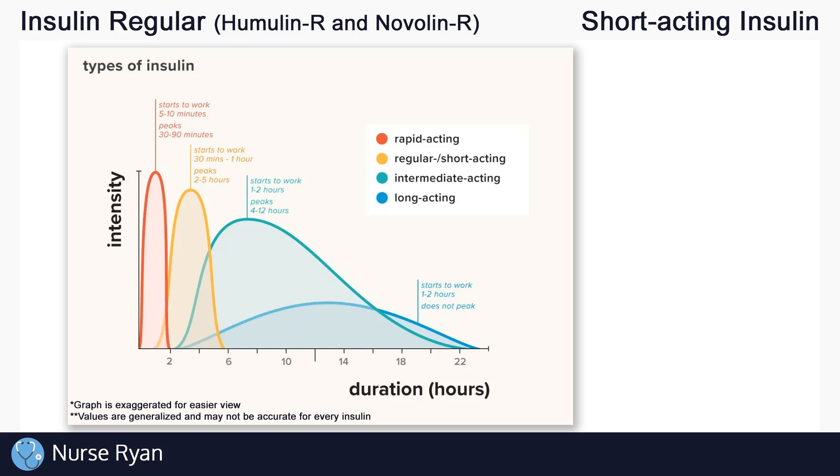Now let's get into the different types of insulin. There are basically four main types: rapid acting, short acting, intermediate acting, and long acting. For example, insulin regular is a short acting insulin.